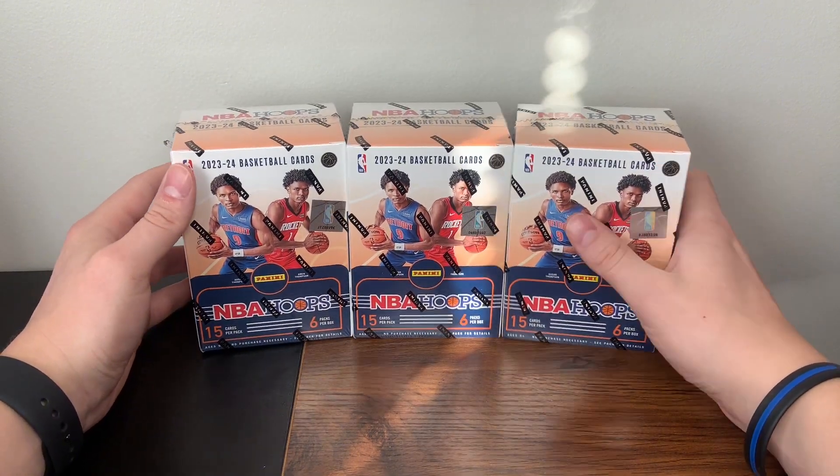As we get to the final pack of Box 1, looks like we have another blue — a KG Tribute. Jordan Hawkins rookie, Cam, Maxwell Lewis. Just a ton of base — you could probably complete the whole set if you rip maybe three or four of these blasters with just how much base you get. There's a Skyview Kawhi, and then our blue is a John Collins for the Jazz. That does it for Box 1 — already starting off one for one with Wembanayama.